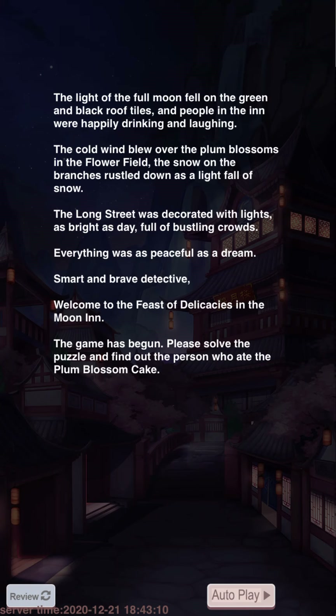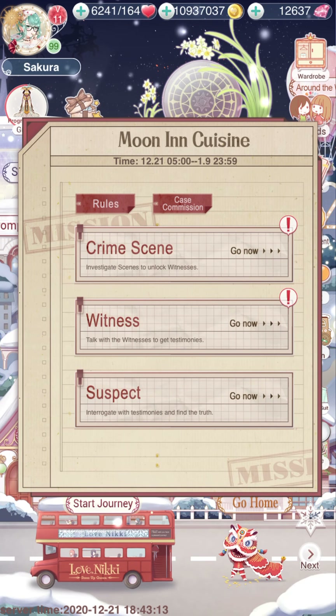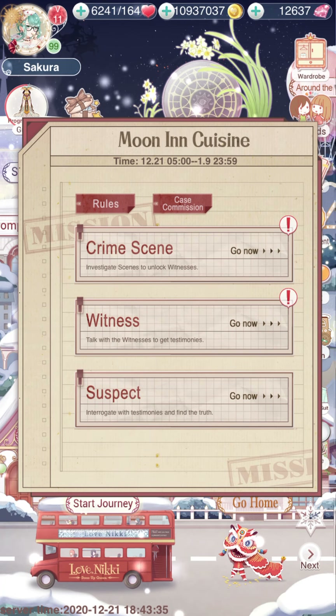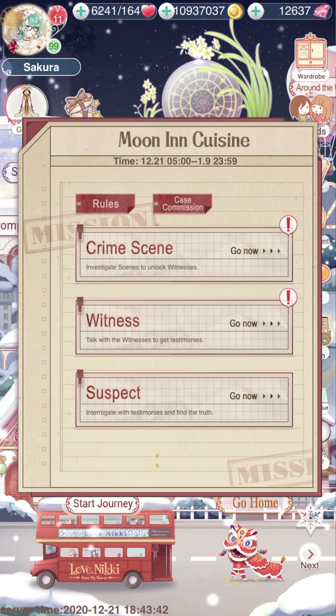Smart and brave detective, welcome to the feast of delicacies in the Moon Inn — the game has begun! Please solve the puzzle and find out the person who ate the plum blossom cake. This is the third time we've done this event. The first time was with the cello suit, which came before Four Wars, and then last year with the post office one.